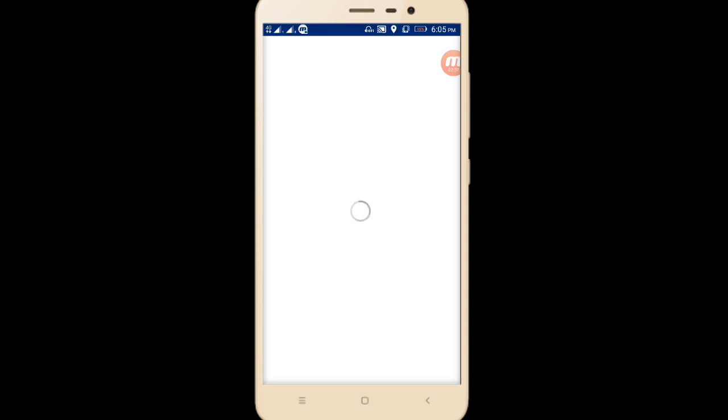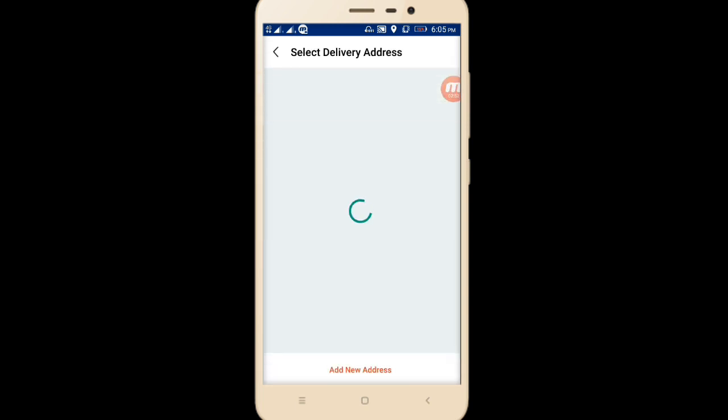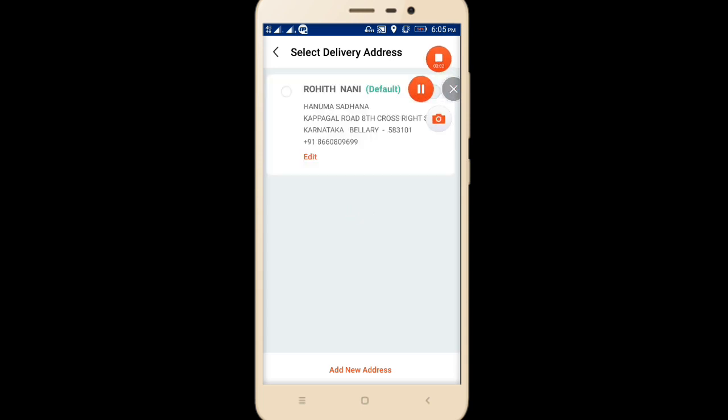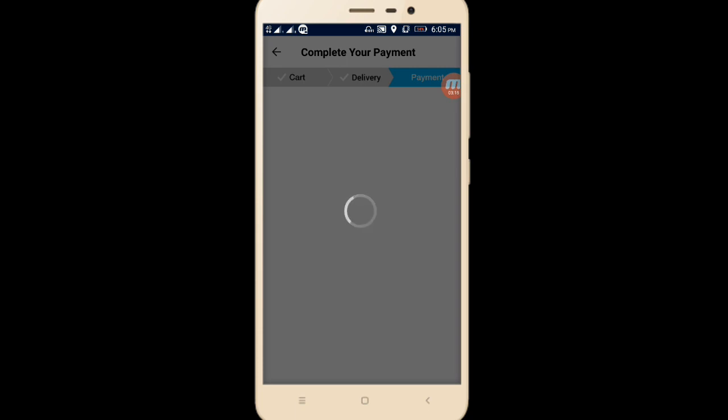First I'll go to Paytm and go to the cart. Here in the cart you can observe I've already applied one promo code. I want to buy this charger. You can see 'first time lucky' has been applied. I'll proceed to checkout, select my address — I have a default address in this Paytm account — and click to proceed to pay.